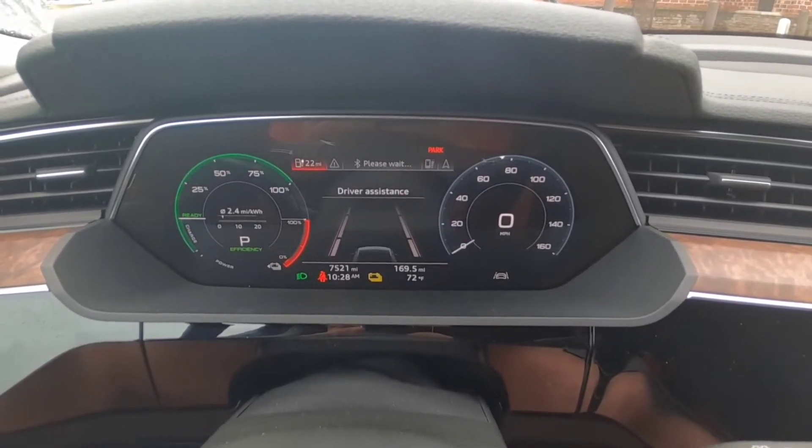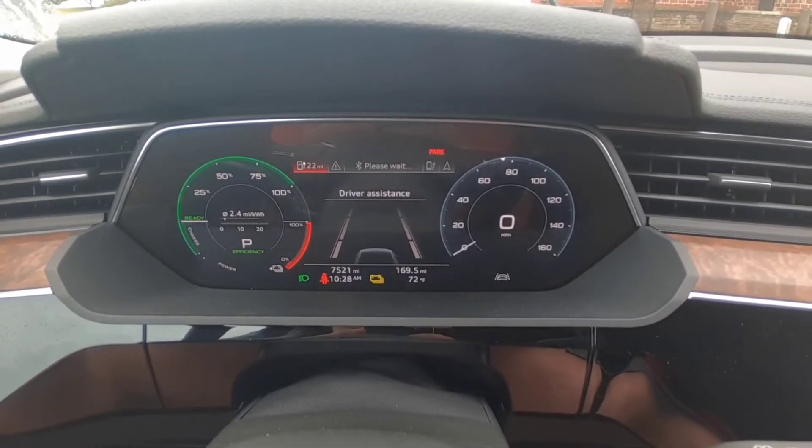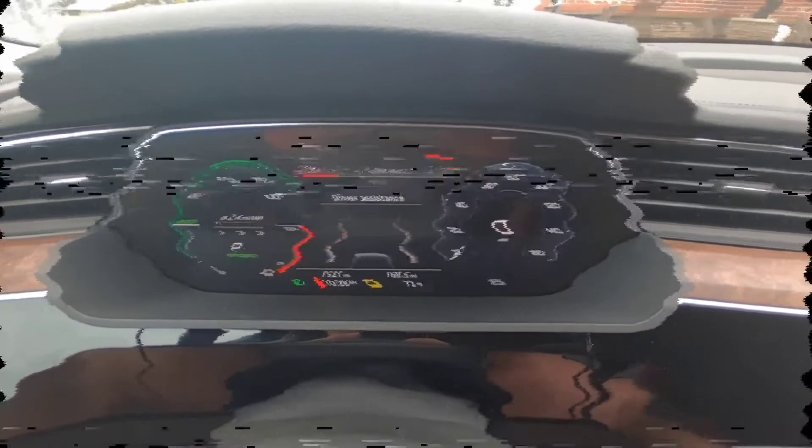I'm going to activate this charger with the My Audi app and hopefully get to use my 1,000 free kilowatt hours. Let's see what happens.